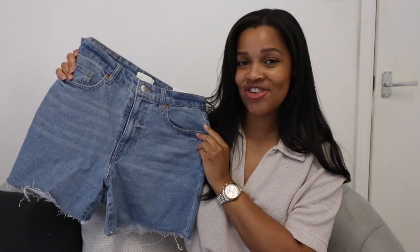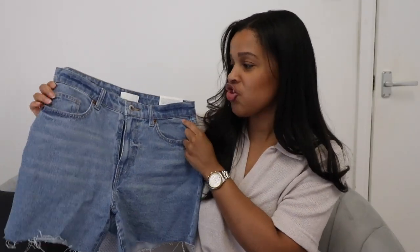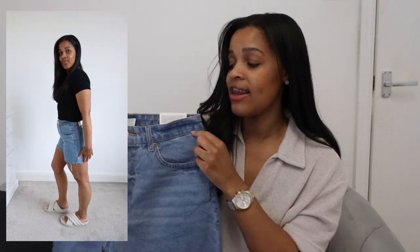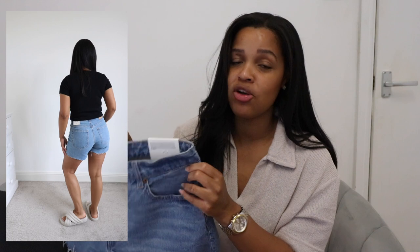So first up we've got these high-waisted shorts which are in a mid-wash. They've got a slightly distressed raw hem at the bottom. I really love the wash of these — they're quite a bit darker than what I would usually go for, but I thought this is just a really timeless-looking denim colour. I also absolutely love the fit. The length of these is perfect; they finish exactly where I like my shorts to finish, which is just where my upper thigh starts to slightly go in. Just a really nice relaxed fit — not too tight — and they're a really nice soft denim, which makes them really comfortable. So yeah, I feel like we are starting off very strong with these.